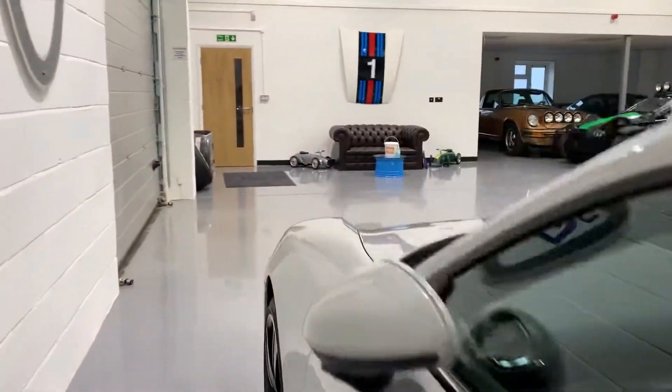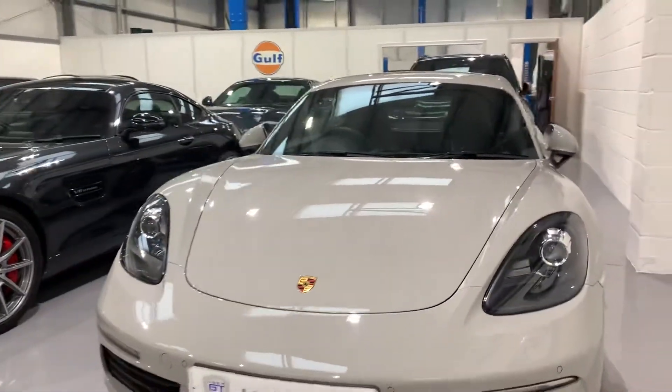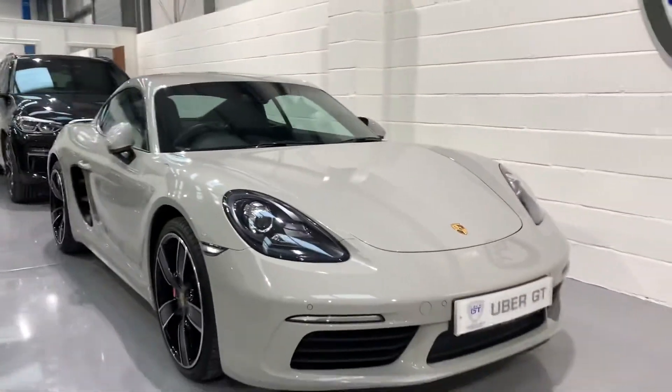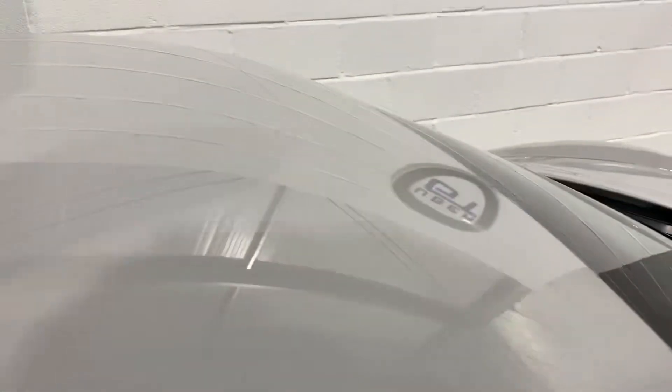The front of the car also benefits from PPF paint protection film application, so as you would hope the front is superb. You can see there's a small line there where the PPF finishes.